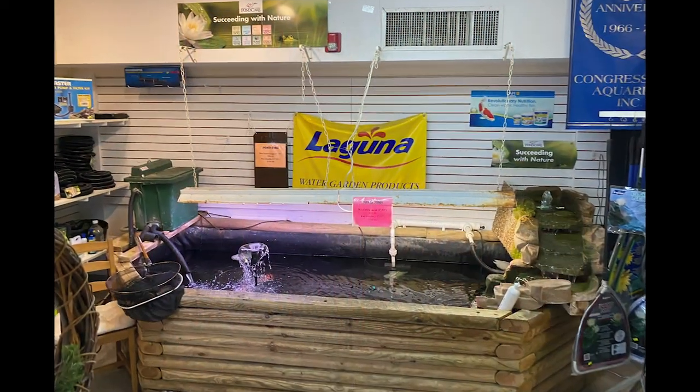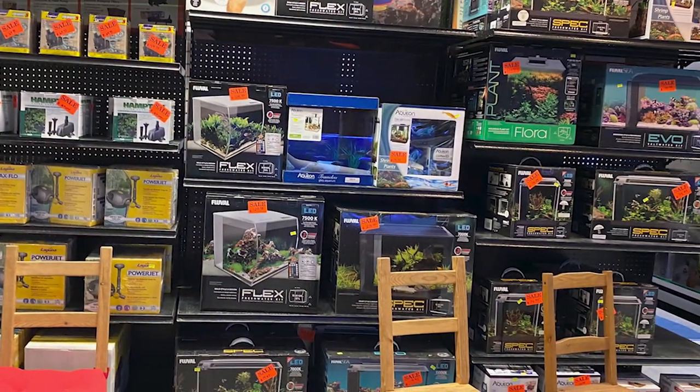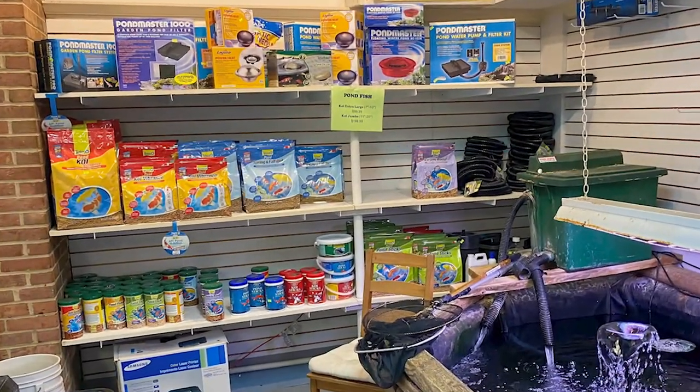I think it's an amazing store when I walk in and there is a koi pond. Not only the pond but everything I needed for my pond — filters and food and everything I could possibly think of. Awesome start.